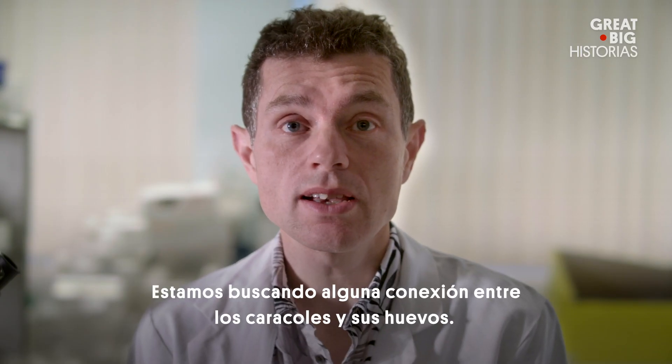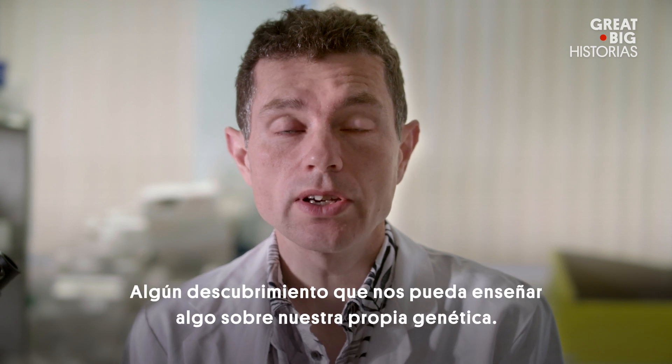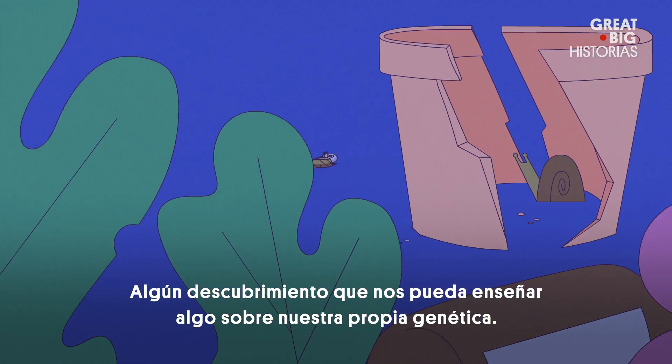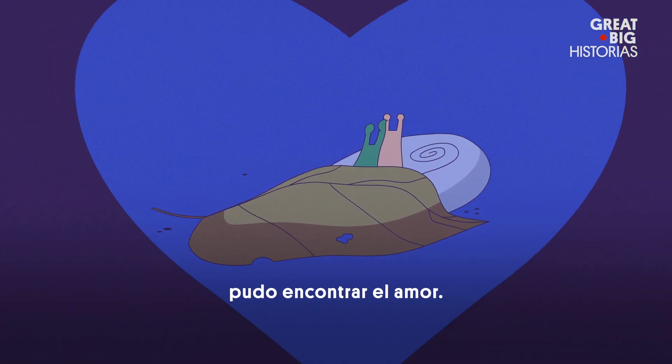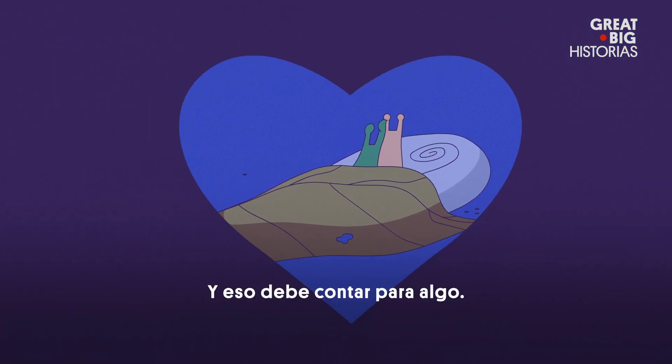We are looking for a connection between the snails and their eggs. A discovery could teach us something about our own genetics. And if not, at least Jeremy the left-coiled snail was able to find love — and that's got to count for something.